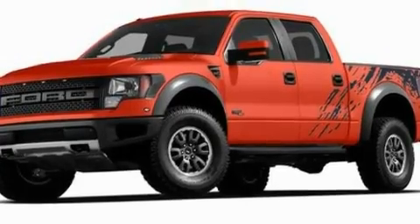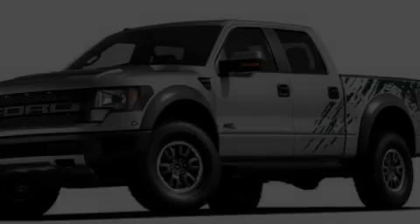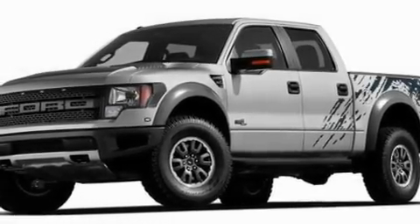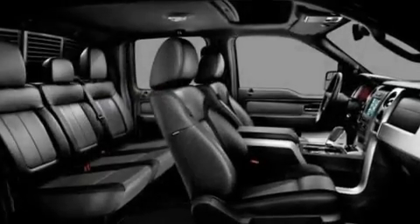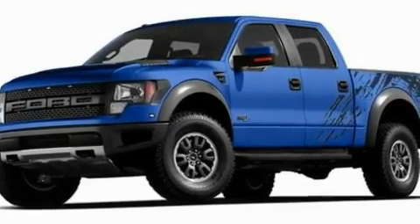Its top features include an auto-dimming rearview mirror, front and rear reading lights, an external temperature gauge, four well-positioned speakers, leather seats, a double wishbone independent front suspension, 17-inch wheels, a low-tire pressure indicator, a CD player, and cruise control.